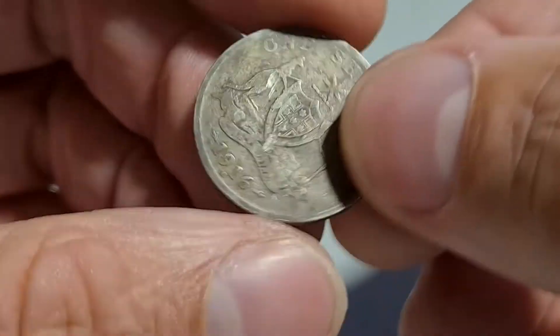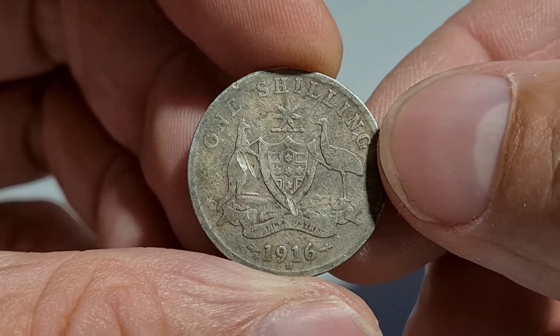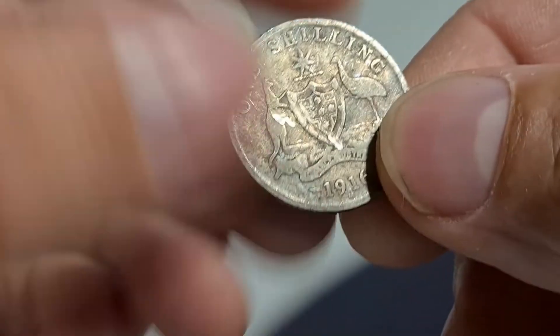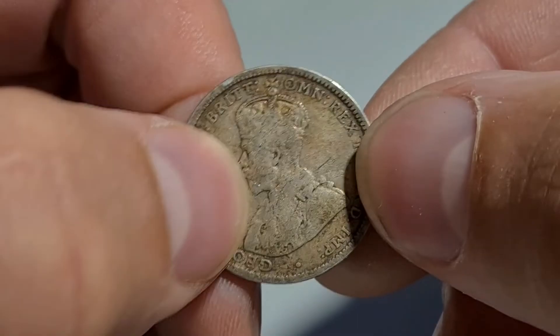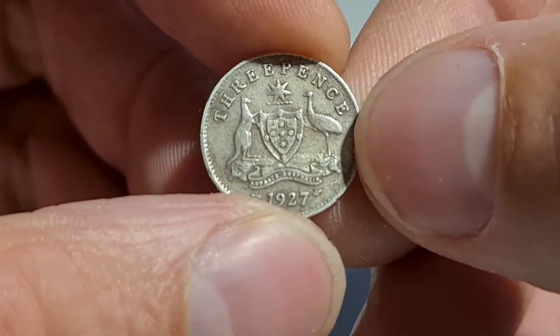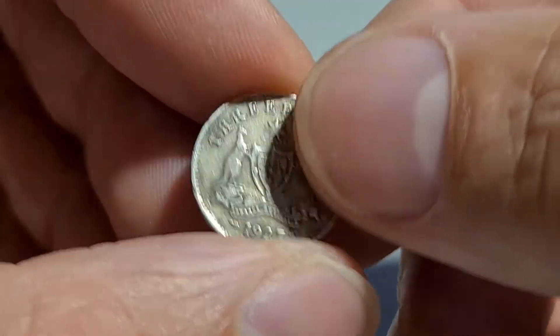Here's just a couple of random ones I picked up. One shilling, 1916 — pretty average condition, but not worn too bad, just stained a lot. Probably improperly kept or something. Anyway, still silver, still stacking it. And there's a little Thrippence, 1927. Nice looking coin.